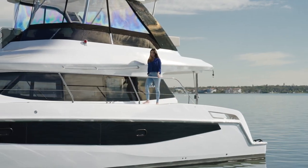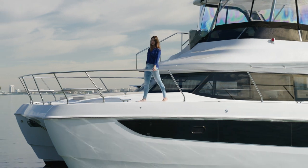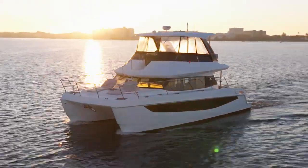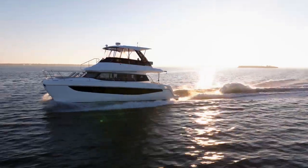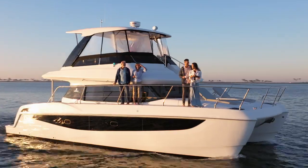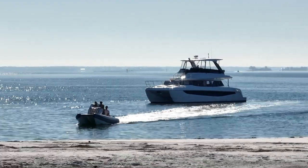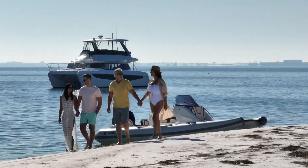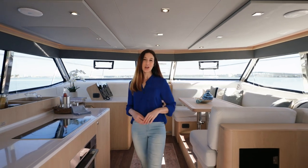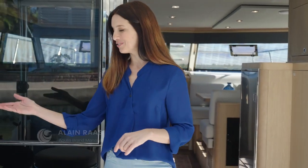If you're looking for plenty of entertaining space and luxurious accommodations, you found it. This light and strong power catamaran will take you and your guests from here to paradise. Welcome aboard the Aquila 42 yacht. My name is Leslie Nifusi and I'll be your guide as we walk through and learn more about the Aquila 42 yacht. But to answer the tough questions, I'm joined by Elaine Ross, Aquila brand manager.